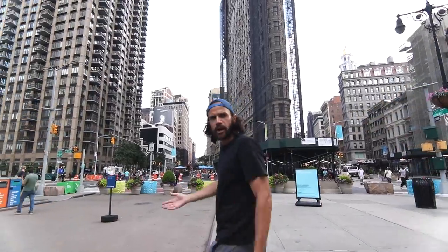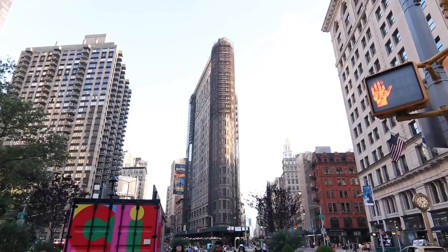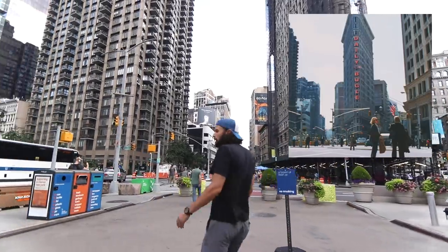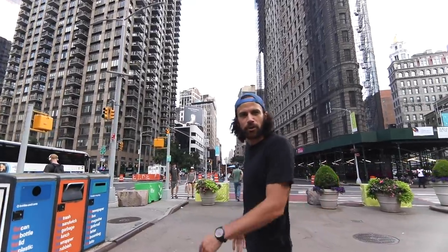It's a very beautiful building, one of the more iconic buildings in the city. Also, it's the Daily Bugle offices from Spider-Man — the first one. I don't know what number they're on at this point.